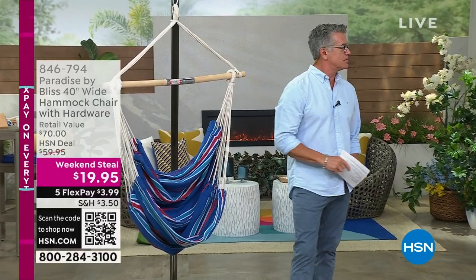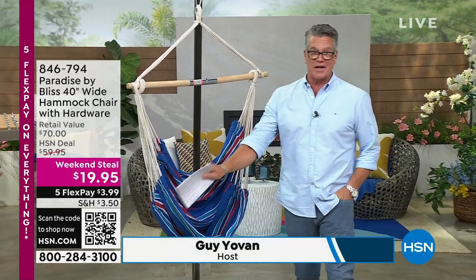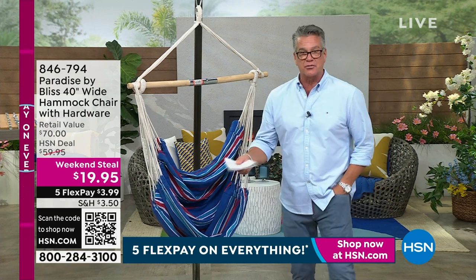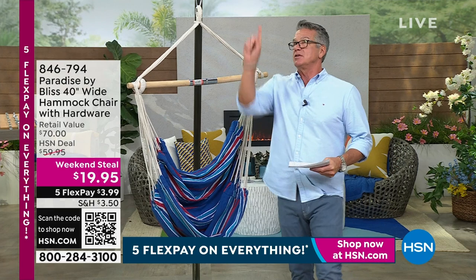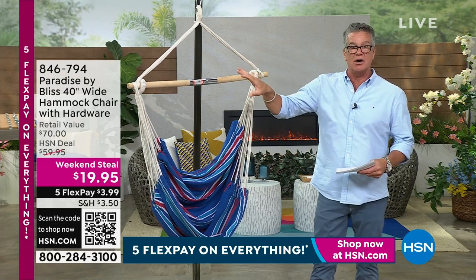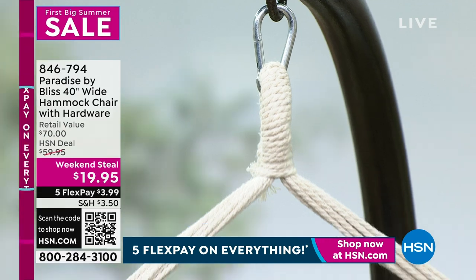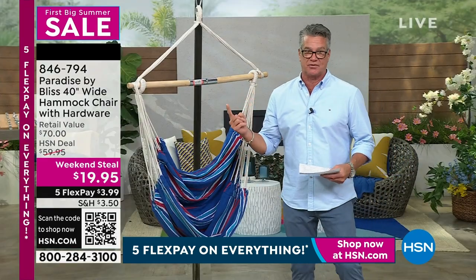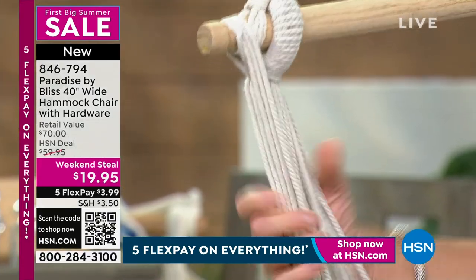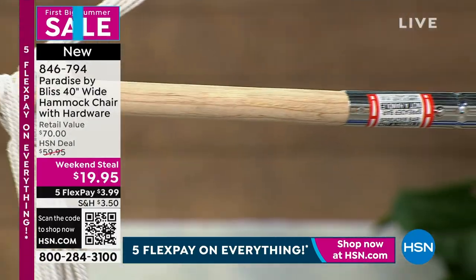We're continuing our theme of great value. This is the Bliss hammock chair. You've seen these in the marketplace for $99 to $129. You can hang this anywhere — drill a little hole and hang it from any overhead beam, or wrap it around a tree. We're giving you all the installation hardware so you can do it yourself. It's $19.95 to get this home. All heavy duty construction, multi-loop multi-wrapped cotton ropes, just like a suspension bridge so you'll be safe. The support holds up to 250 pounds.